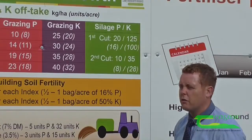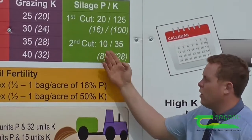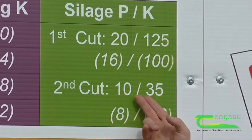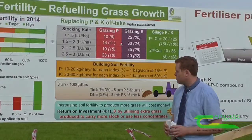So slurry is a very good fertiliser to return back to silage ground. In terms of a second cut, that also needs to be fertilised, and here you will need about 10 kilograms of P and 35 kilograms of K to replace that off-take.